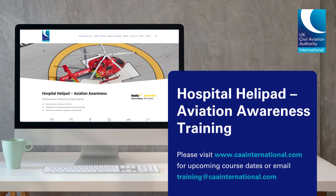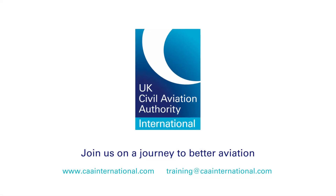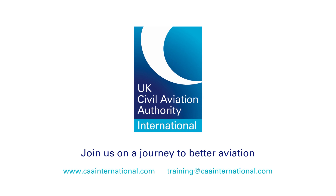For our latest course dates, please visit our website, or to discuss your requirements with one of our training specialists, please email training at caainternational.com. And join us on a journey to better aviation.